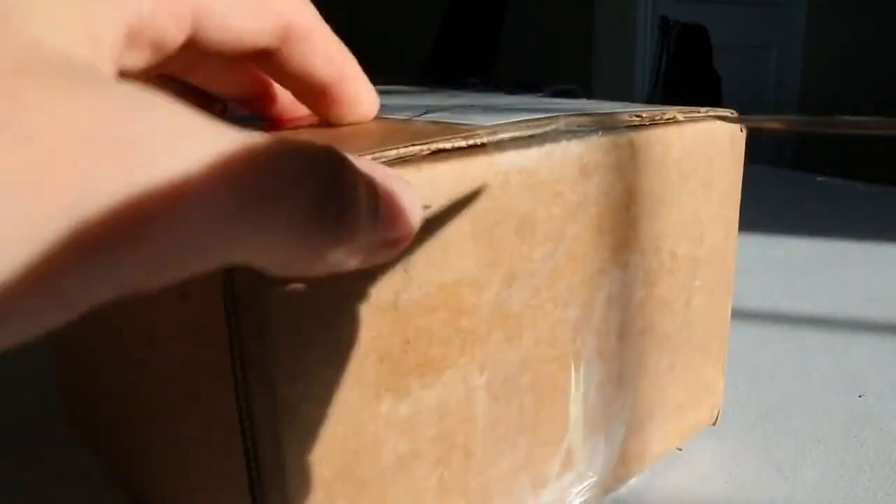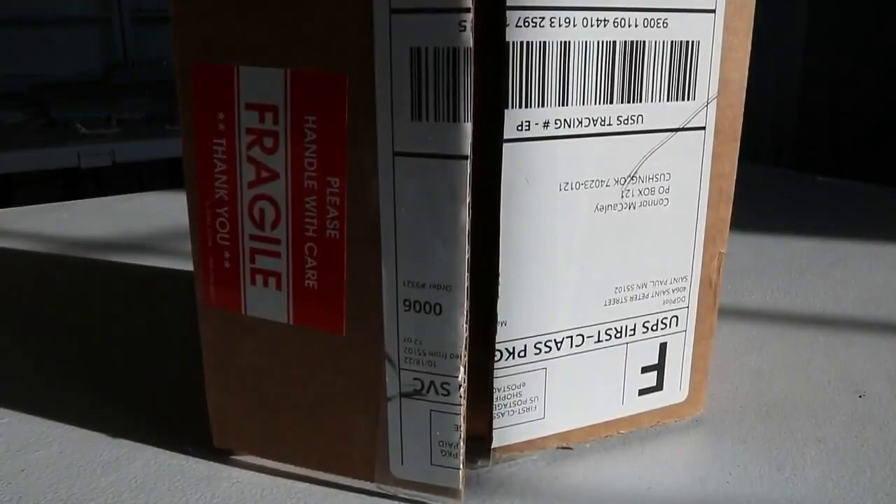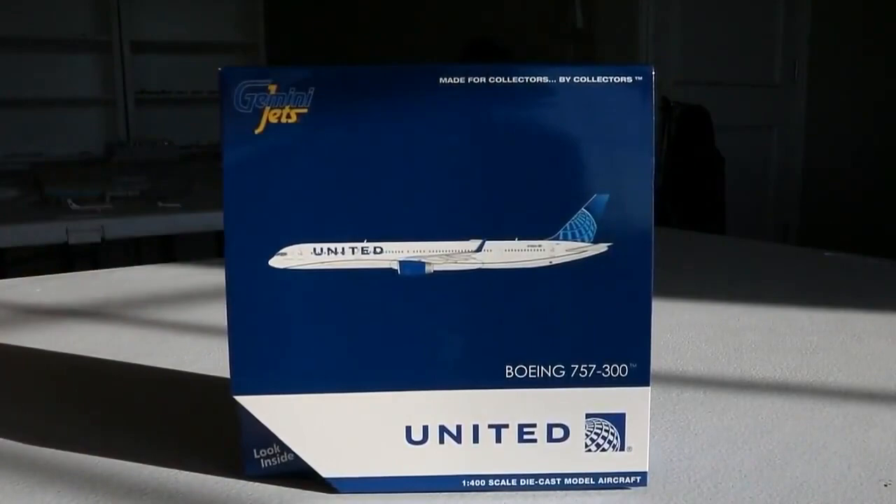I really thought about making this one really big unboxing, but instead I decided to split it up into many parts, so expect several massive unboxings over the coming weeks. We have several models that have been coming in lately and I've been super excited to get these out for you guys. The first model we have on deck today is the Gemini Jets 1-to-400 scale United Airlines Boeing 757-300 in the Evo Blue paint scheme.